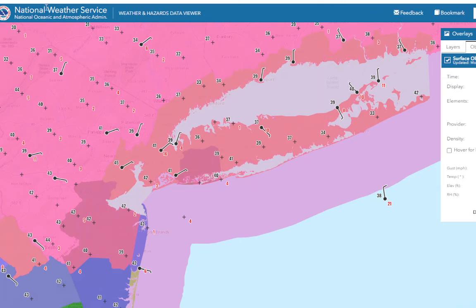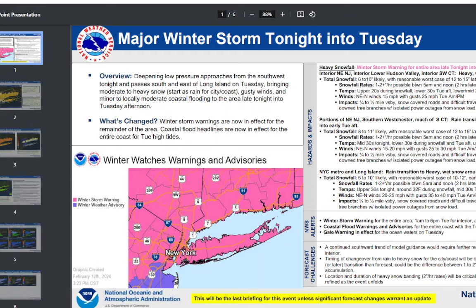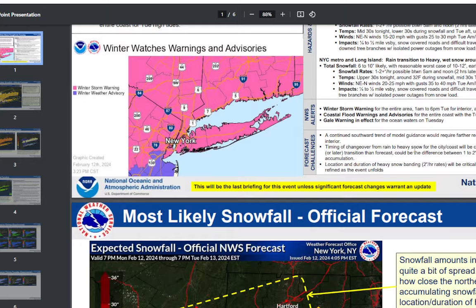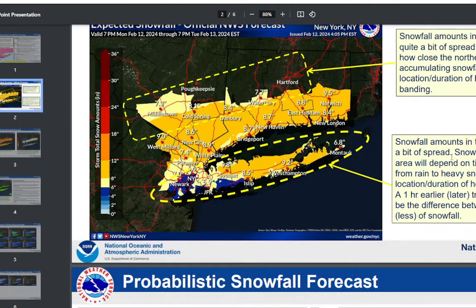The weather service just wants to hype this, basically. They seem to think 6 to 10 inches is likely with 12 to 15 to the north. Where are they getting these numbers from? They're looking at the model outputs without figuring in ratios and things like that. For southern Westchester, they're saying 8 to 11. For the coast, 6 to 10 inches likely, and possibly up to a foot of snow. And that I am just not buying.